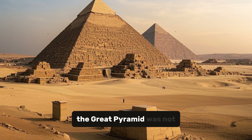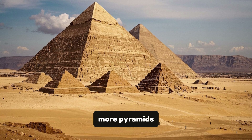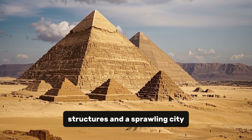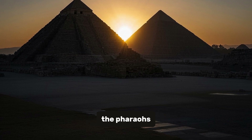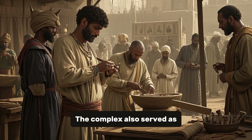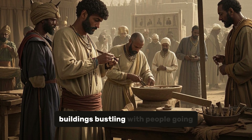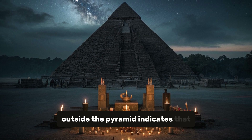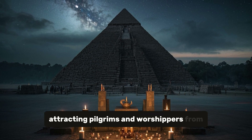Despite its grandeur, the Great Pyramid was not the only structure at the Giza Plateau. It was initially part of a complex that included two more pyramids — the Pyramid of Khafre and the Pyramid of Menkaure — as well as several smaller structures and a sprawling city. Together, they formed a vast necropolis dedicated to the worship of the sun god Ra and the pharaohs who were considered his earthly representatives. The complex also served as a center of economic activity, with workshops, granaries, and administrative buildings. The discovery of human remains outside the pyramid indicates it was revered as a sacred site for centuries after Khufu's death, attracting pilgrims and worshippers from all over Egypt.